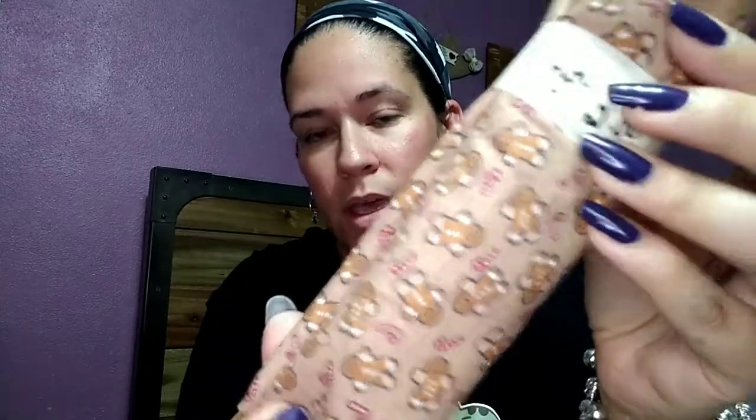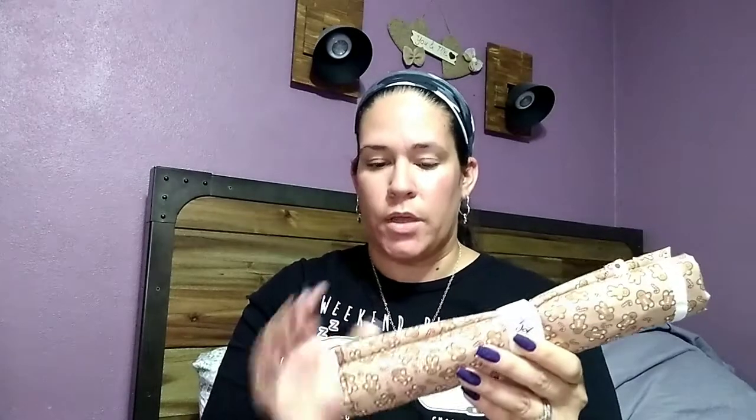I got one yard of this cute gingerbread fabric for two dollars, which I don't think is too bad. They had green and red — my friend got the red one — and it's a little bitty gingerbread design. I thought it was adorable so I grabbed it. I don't sew, but I'll figure something out.